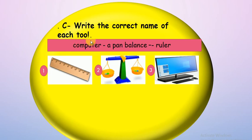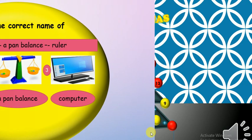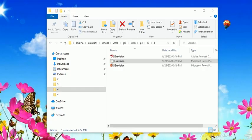Number nine — write the correct name of each tool. Number one is ruler, number two is band balance, and the third one is computer — excellent guys! Let's try number 20 — can you tell me the name of this tool? Is it a hand lens or a microscope? Hand lens — of course, excellent! So this is all for today, see you next time, bye!